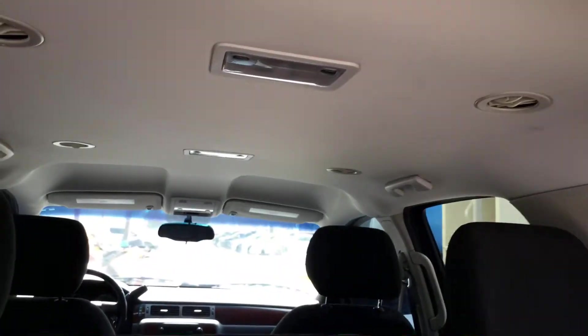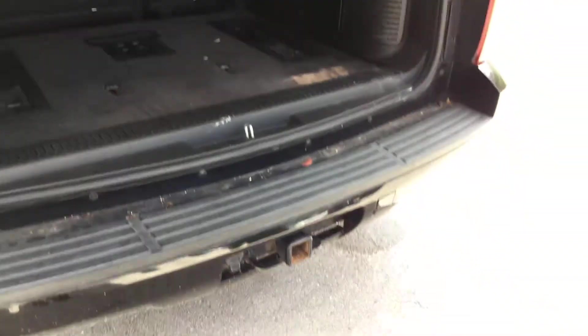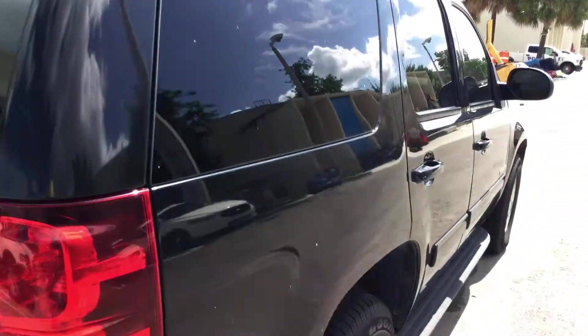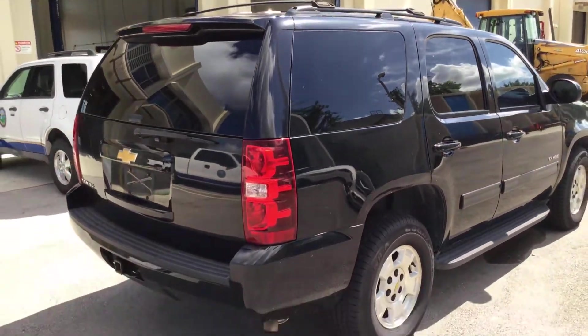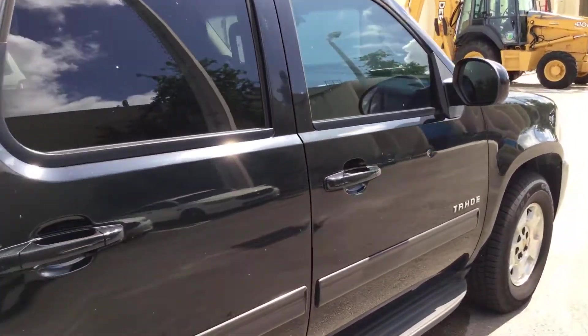The headliner looks nice. There's a couple of screw holes back here from emergency equipment that's been removed, but not much else. Here's the passenger side — looks nice and straight. The passenger door has a ding right there.